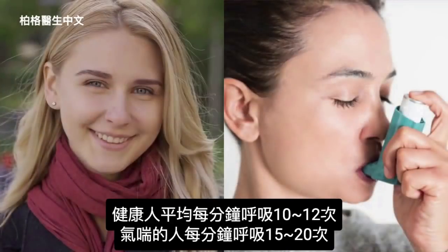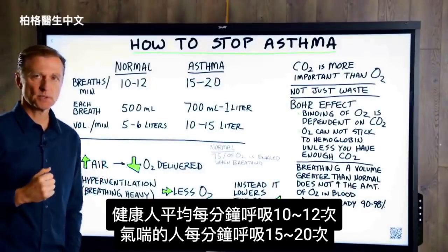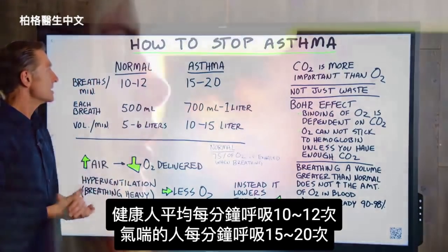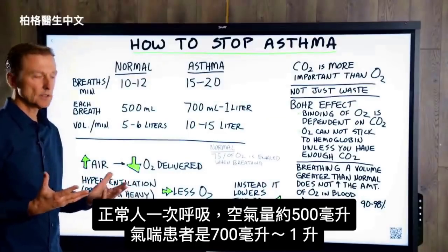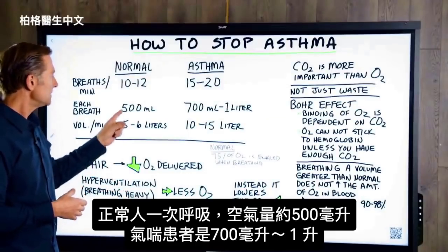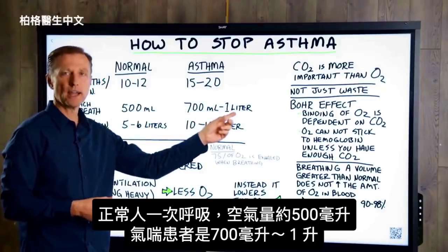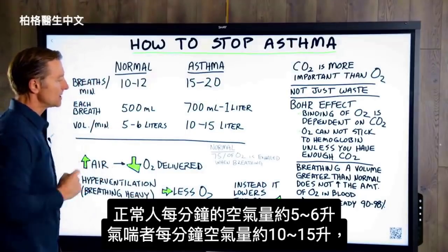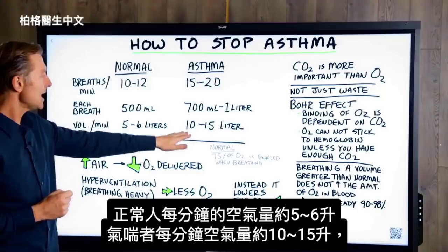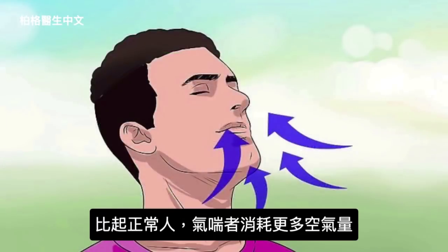If we take a healthy normal person versus an asthmatic person, the average breaths per minute in a normal person is between 10 and 12 breaths per minute, but an asthmatic is 15 to 20 breaths per minute. Each breath of a normal person, as far as quantity of air, is about 500 milliliters. Compare that to an asthmatic — it's 700 milliliters to one liter of air. In a normal healthy person, the volume of air per minute is about 5 to 6 liters, compared to an asthmatic at 10 to 15 liters. So an asthmatic is consuming a lot more air than a normal healthy person.